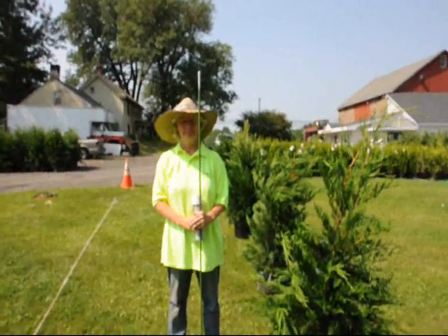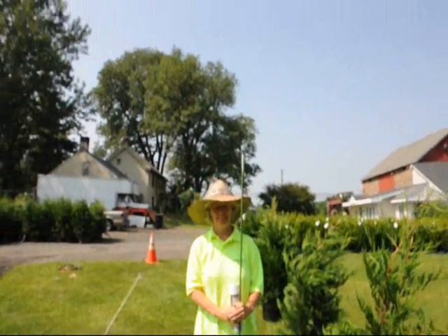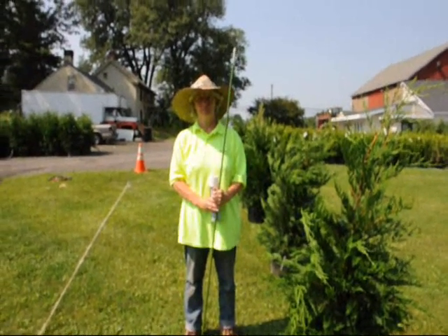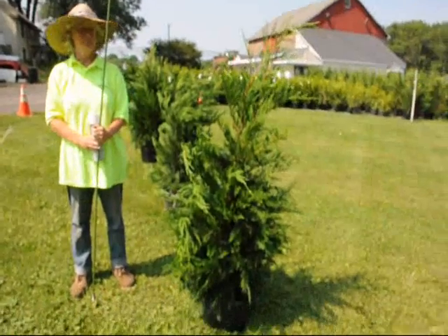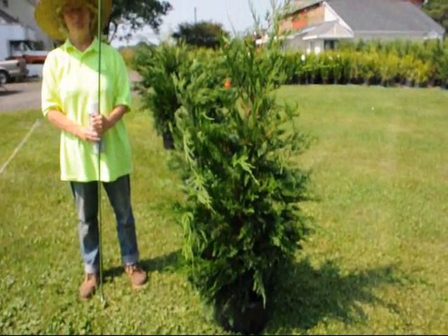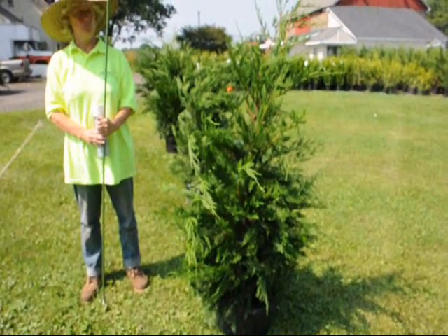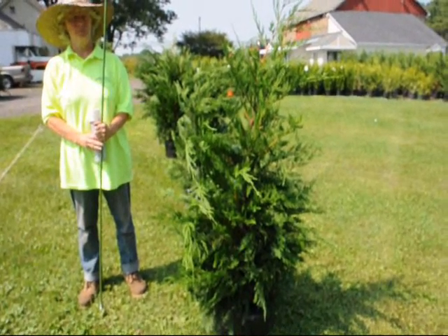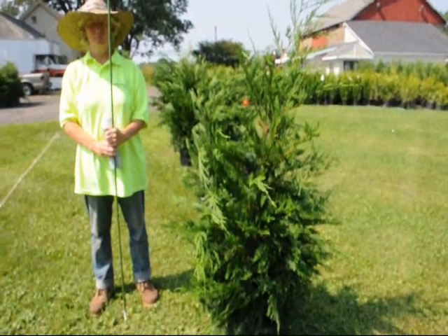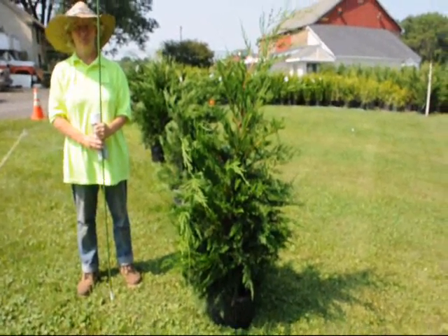We're here at Highland Hill Farm and this is my wife Marge. This is a six foot stake, and this is what we're going to use to create a property line of Leyland cypresses. These are our four to five foot Leyland cypresses, and what we're going to do is show you how to make a hedge row with these Leyland cypresses and space them properly to get a good windbreak. They can be spaced from six to 12 feet apart.